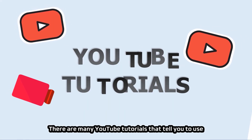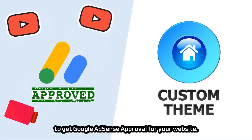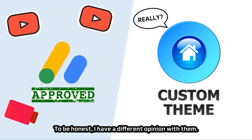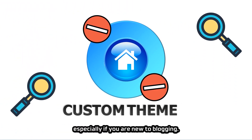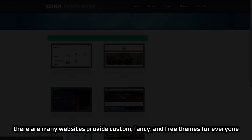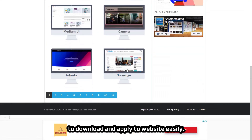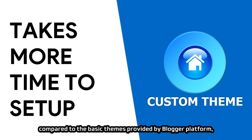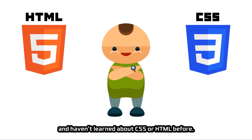Many YouTube tutorials tell you to use custom website themes or templates to get Google AdSense approval, but I have a different opinion. You shouldn't use a custom website theme when AdSense is reviewing your website, especially if you are new to blogging. There are many websites providing custom, fancy, free themes for Blogger, but you may need more time to set them up compared to the basic themes provided by the Blogger platform, especially if you haven't learned CSS or HTML before.